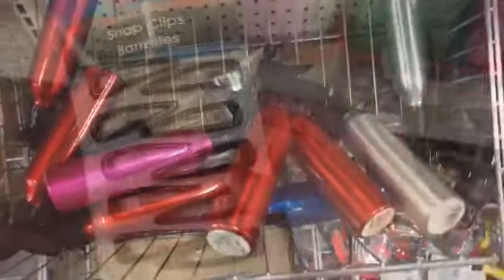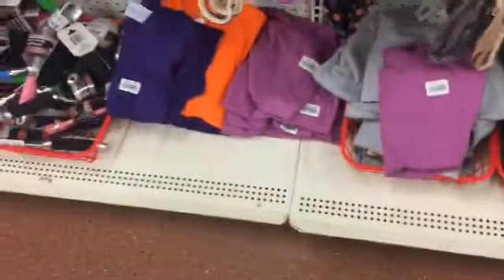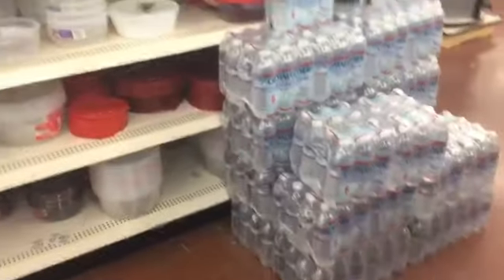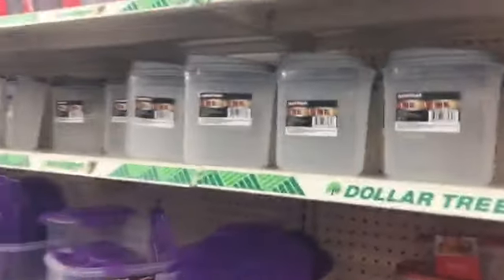These barrettes are my favorite — I get them for Ava and they work great, so many for a buck. Also these hair ties, again so affordable. A whole case for a buck. These are great for meal prep containers, and sometimes they have great stuff in the plastic section for keeping your food fresh.